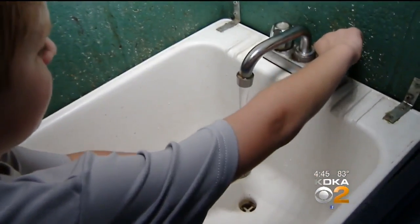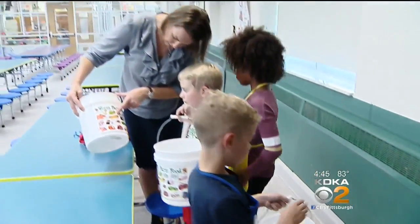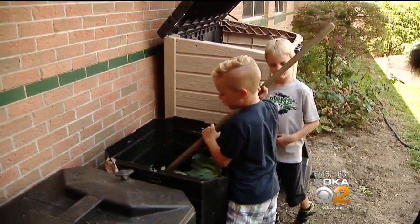In addition to learning about how plants grow, the students also learn about composting. After lunch, the kids collect leftover food and scraps from all the kids in the cafeteria, then bring it to the composter in their garden and chop it up. They're even learning how worms help the garden — that worms eat the old and help stuff grow. The kids love to collect all of the trash, what we call worm food, because we've been teaching them about worm composting. We're going to start vermicomposting this year, which is composting with worms.